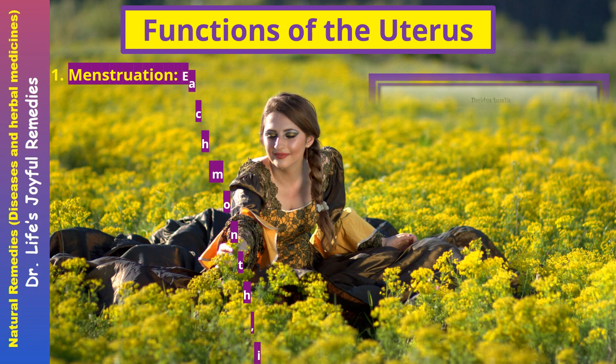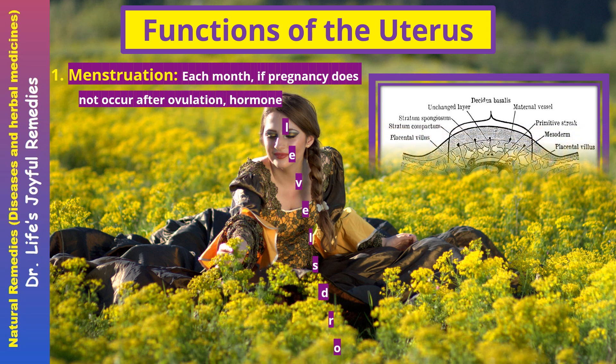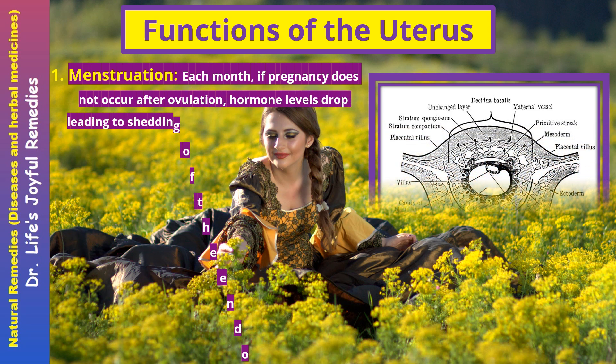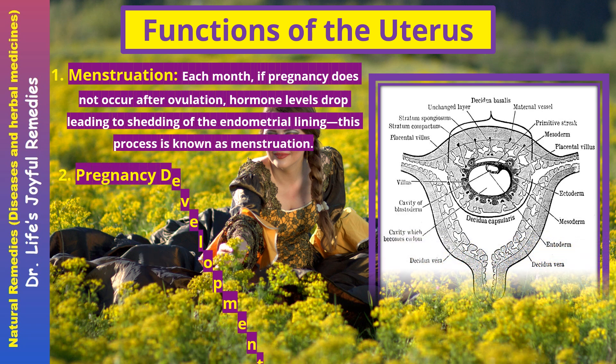Functions of the uterus — Menstruation. Each month, if pregnancy does not occur after ovulation, hormone levels drop, leading to shedding of the endometrial lining. This process is known as menstruation.